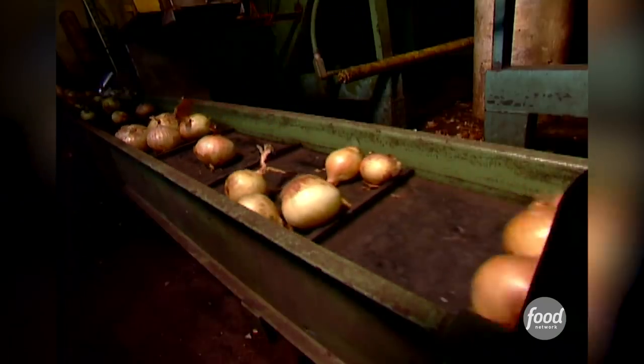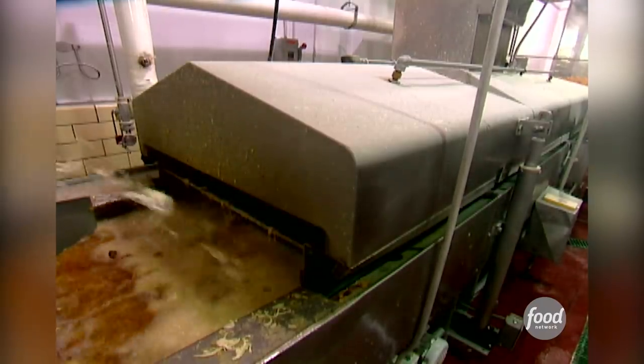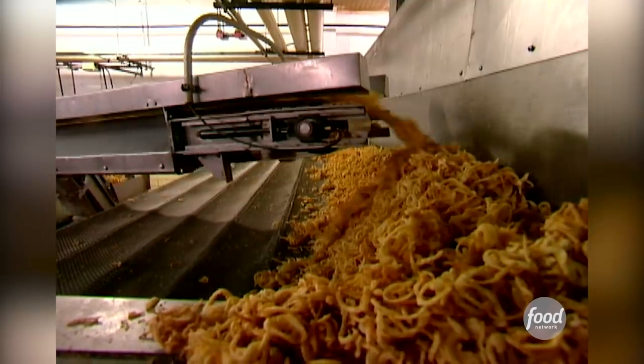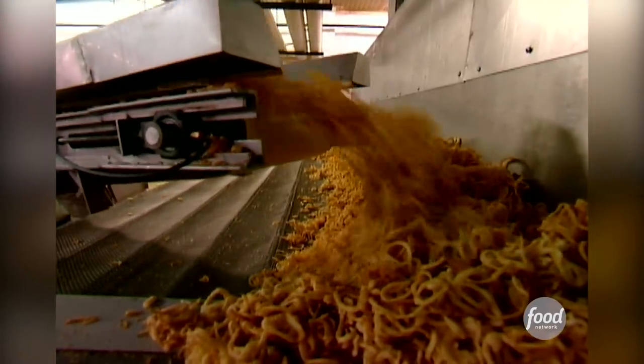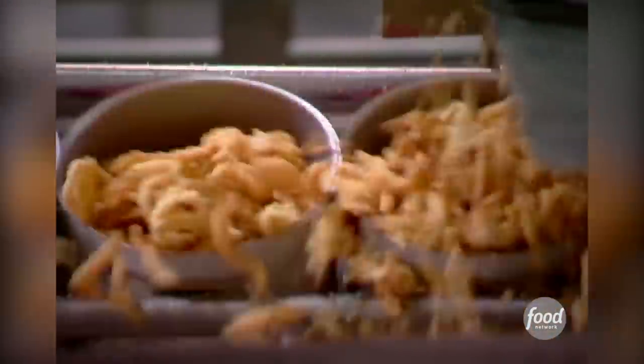They use yellow globe onions because they keep well in storage. They're sliced, spiced, battered, and bubbled until they're golden brown. After we cook them, we remove the moisture, and that helps them retain their crispiness once we put them into the can. The secret to keeping these itty-bitty onion rings crunchy at home is adding them during the last five minutes of cooking, or you can zap them in the microwave for about a minute.